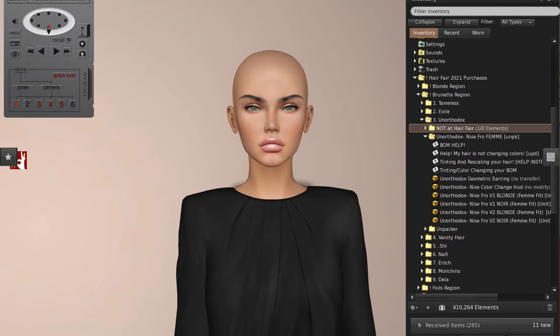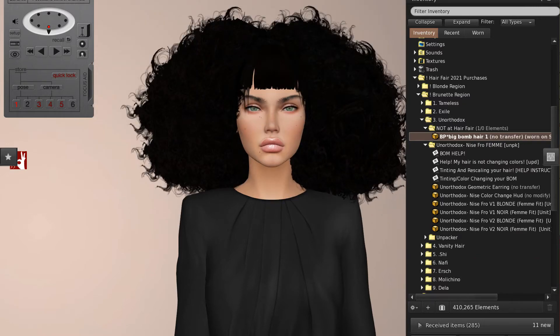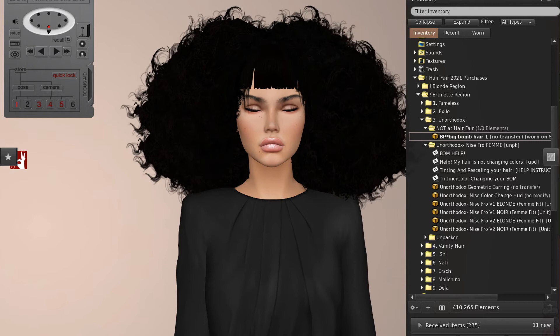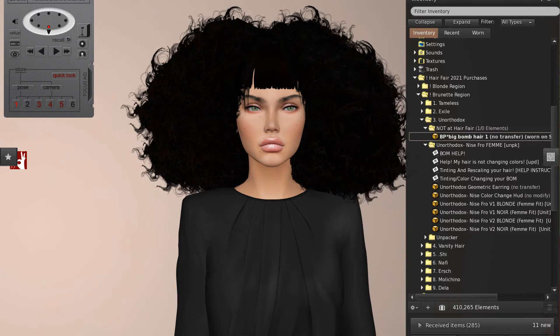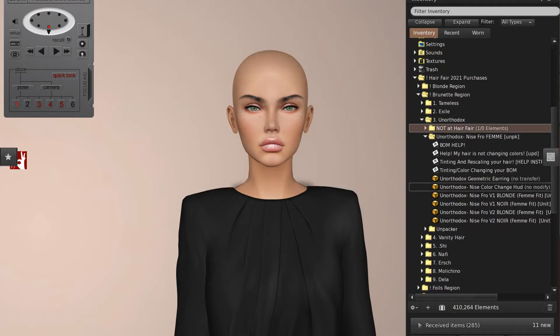Now we're at the Unorthodox booth. I was so excited when I saw this hairstyle by Unorthodox called Nicefro — I'm not sure how it's meant to be pronounced. Just for some historical context about this type of hair: in 2008 Betty Page Voyager created a hairstyle called Big Bomb Hair. I grabbed it from my inventory to show you. I was obsessed with this hair because at the time there was nothing out there like it — it was just gorgeous. When I saw Nicefro it made me think of that straight away.